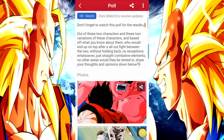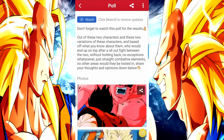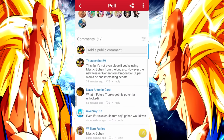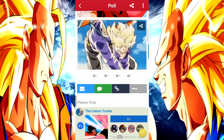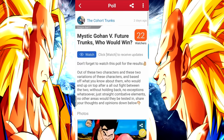Here's a poll that I commented on earlier. This guy wanted to know who would win between Future Trunks and Mystic Gohan. I went ahead and gave him my vote and left my comment that this fight's not even close if you're using Mystic. However, the new weaker Gohan from Dragon Ball Super would be an interesting debate between him and Future Trunks. And as you can see, a lot of people tend to agree — a lot of people voting that Mystic Gohan is definitely stronger than Future Trunks.